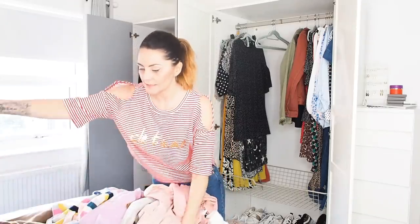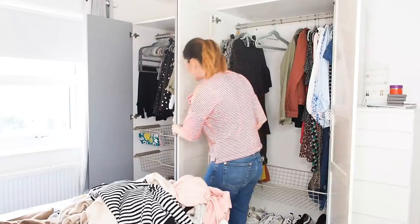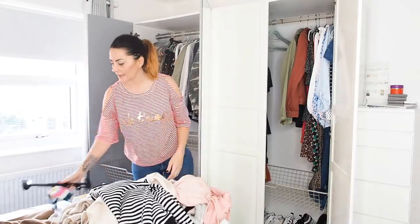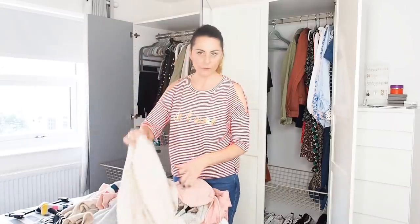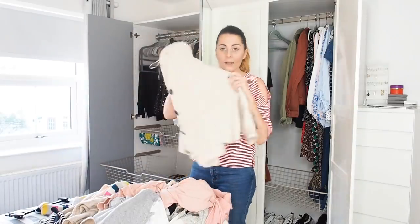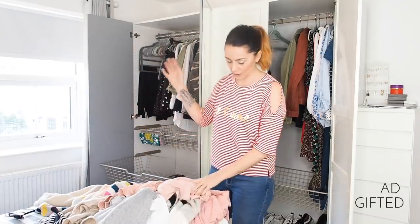Some jumpers aren't in the bed because I want to be able to see them — I'll hang them up or put them in the lower basket. I'm going to sort through them quickly and fold them at my leisure. This little cardigan from New Look with buttons is keeping.